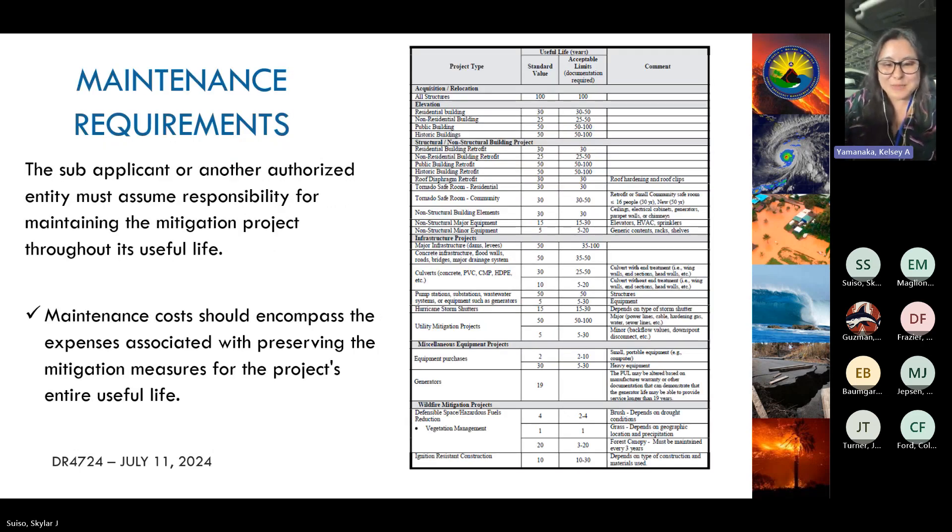Unfortunately, this funding opportunity does not cover maintenance or deferred maintenance. However, FEMA does want to know that you're maintaining the project and fulfilling the project's useful life with these funds.